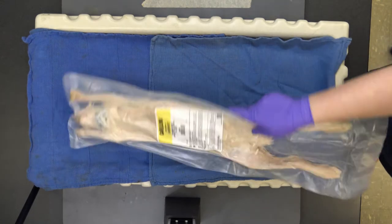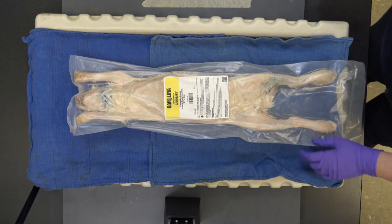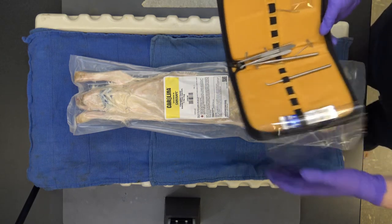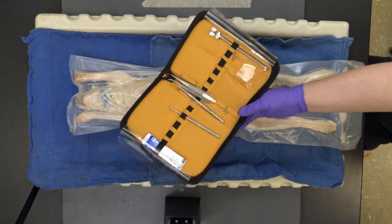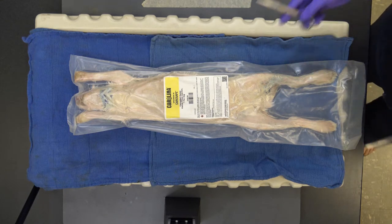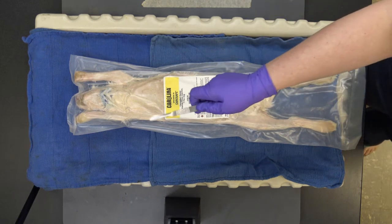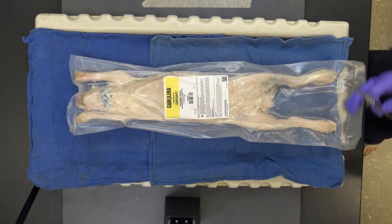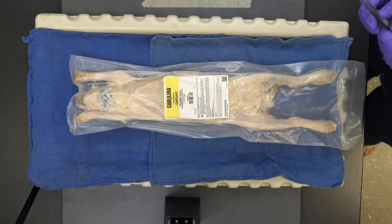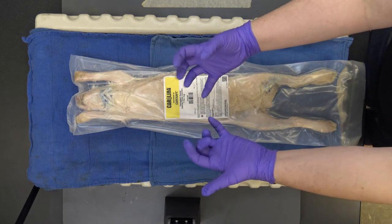Here are the dissection kits we're working with — they have oodles of implements for different purposes: scissors, grabby pliers, and a scalpel — never wave it around like this, I'm a professional. We also have probes, and then the best tool of all: our fingers. We're going to be using those a lot.